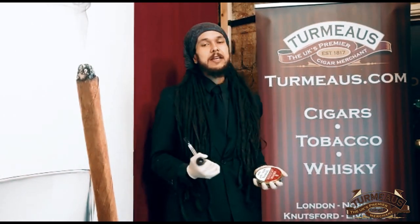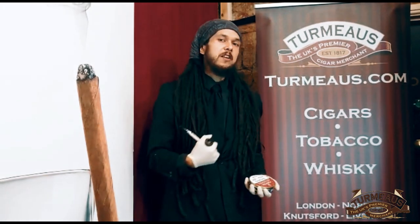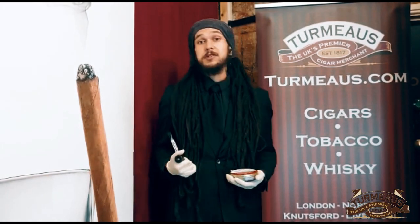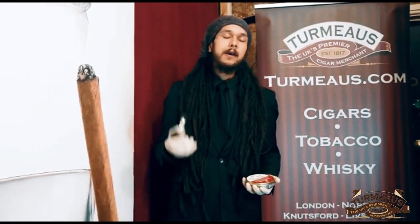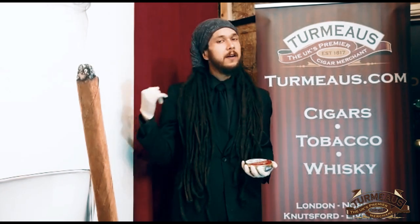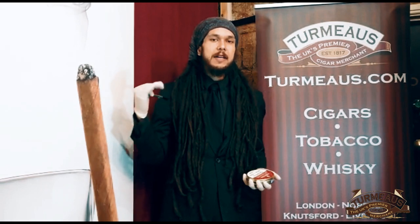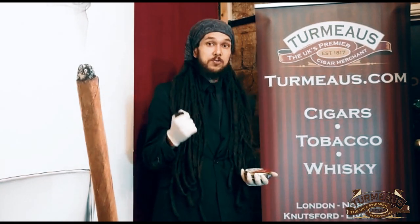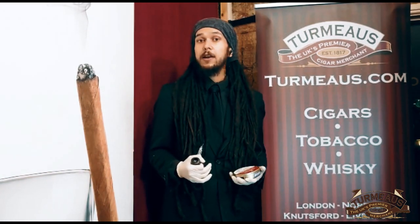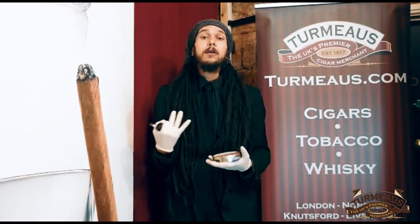The moisture level is really nice as well — it burns really easily from the first light, not much faff. As far as my general puffing while testing it before I started filming, it was very easygoing with one light, no touch-ups, and no tongue bite, which is quite something in a blend that's this aromatic.